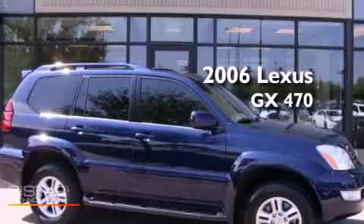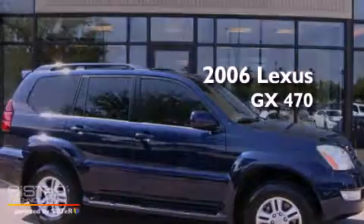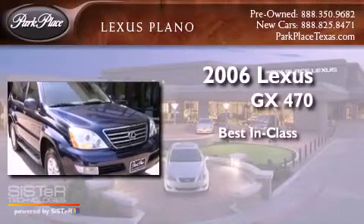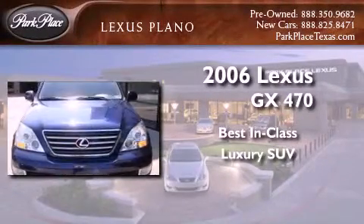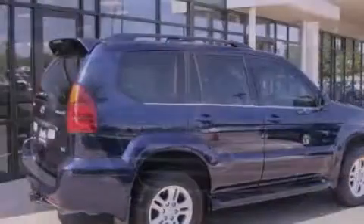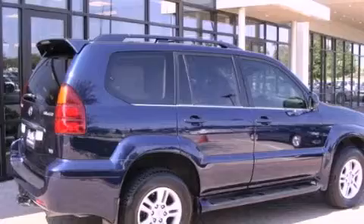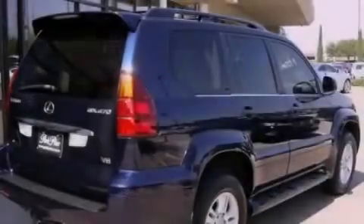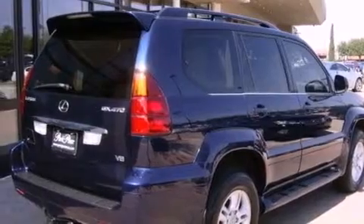This is a 2006 Lexus GX470. Its top features include air conditioning with automatic climate control, cruise control, an auto dimming rear view mirror, and interior wood trim accents.